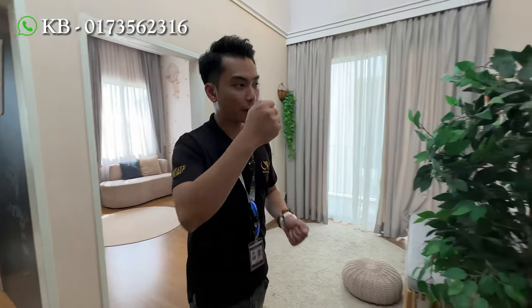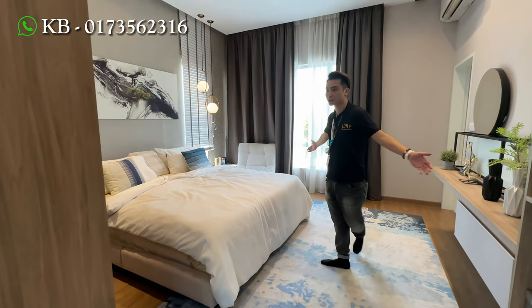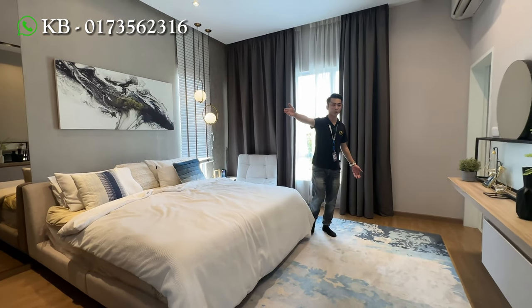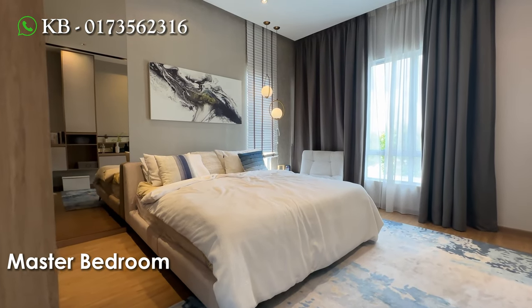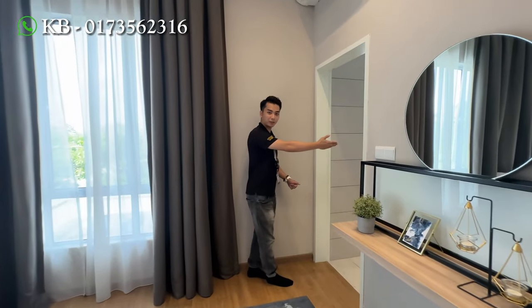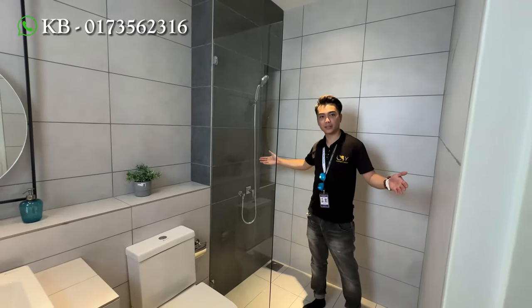And then let's have a look at the master bedroom first. Wow, the size is very huge. You can see the master bedroom itself fits a king size bed. And then your wardrobe is over there. Here you can do your makeup table for your wife, or maybe you can put a TV. Even the bathroom itself is very huge, all the way until the back. You can see the size over here, very comfortable.